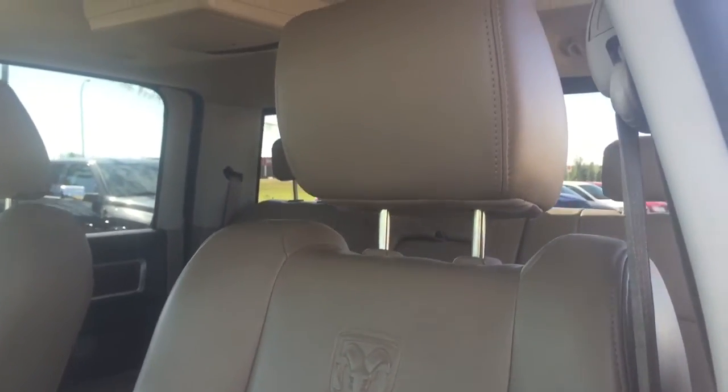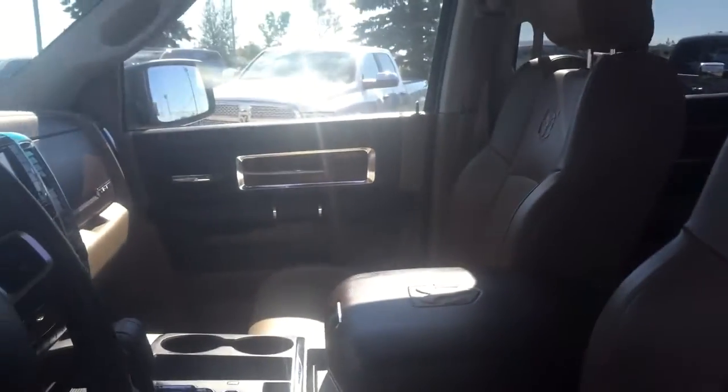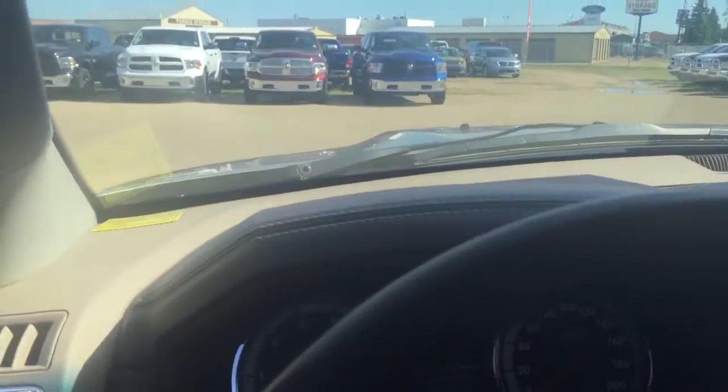There are nice leather seats inside with a nice Dodge Ram logo on them. They're also heated and cooling seats.